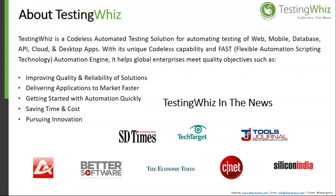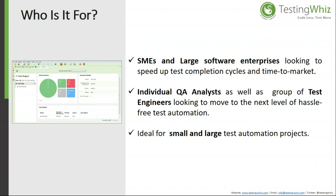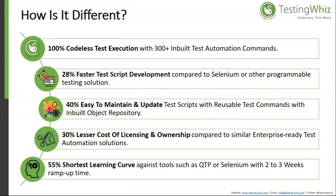Such as improving quality and reliability, delivering applications to market faster, saving time and cost, and pursuing innovation. The tool has been featured in SD Times, Tech Target, Tools Journal, Better Software, Economic Times, CNET, and Silicon India. It can be utilized by a team of testers or an individual QA, and is ideal for both small and large test automation projects.